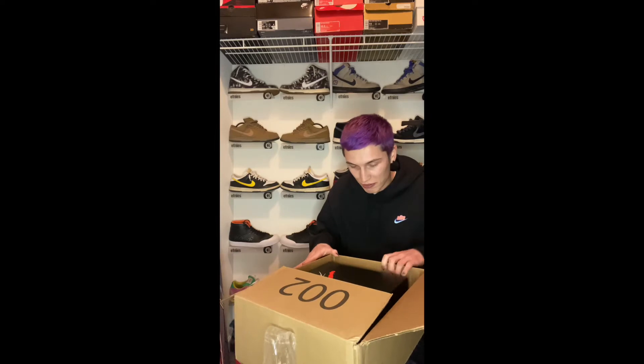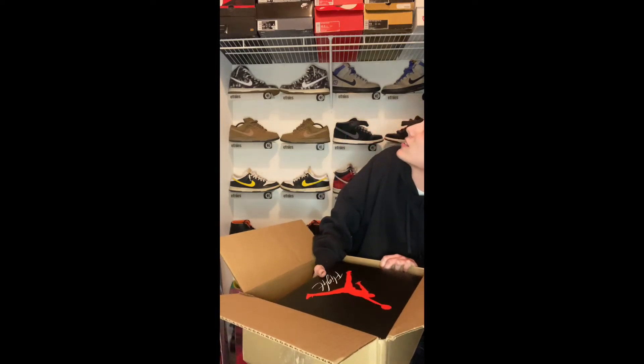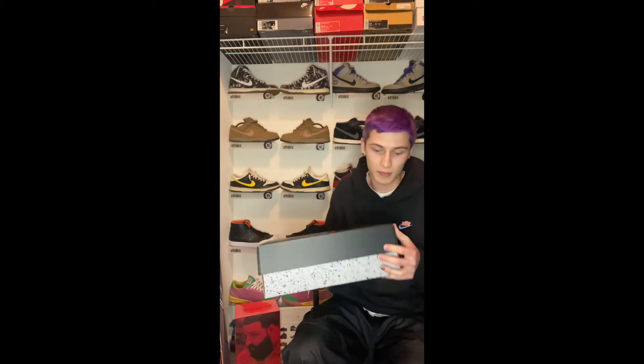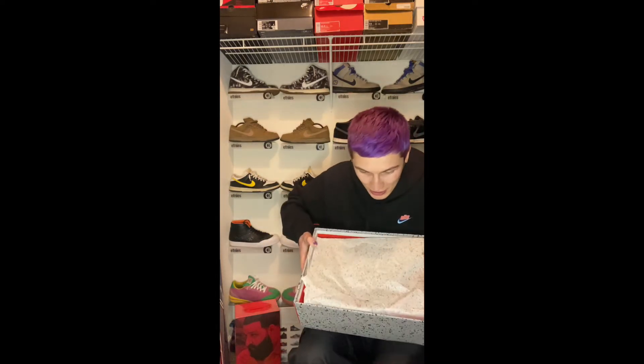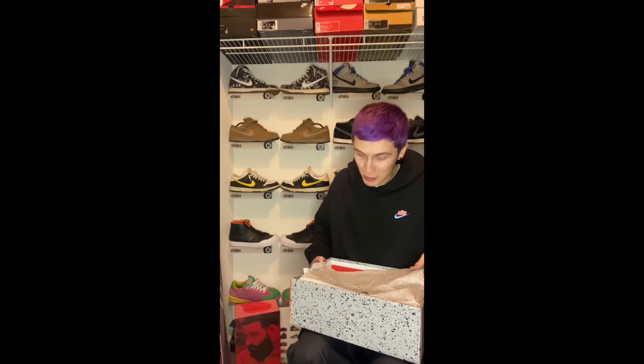It's got the OG Flight box, which is dope because I know they're starting to get back to the older boxes. Got the OG Flight on the top — let's see them, I'm hyped. Looks like there's a little red bleeding through this paper already, and the paper's busted.